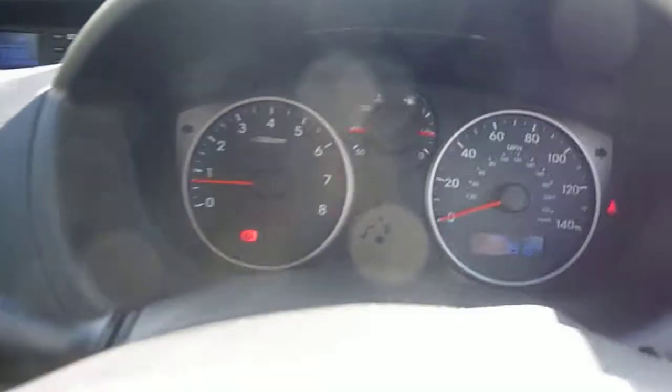Electric mirrors, folding mirrors. Electric windows. It's just quite a nice car.